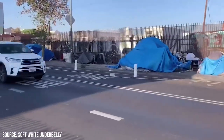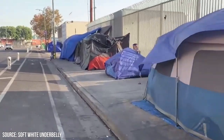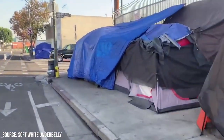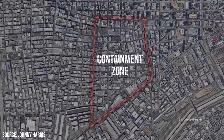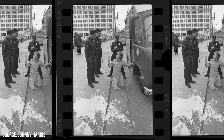Inside these limits, you'll find a mix of residences, social service organizations, shelters, and temporary housing units, interspersed with the bustling tent encampments that have become synonymous with Skid Row. These boundaries encompass the epicenter of LA's homelessness crisis. It's important to remember, however, that homelessness isn't confined to Skid Row — it's a citywide and nationwide issue that spills beyond these borders.